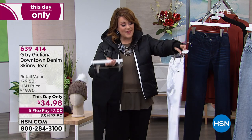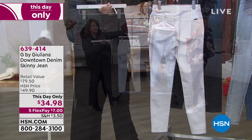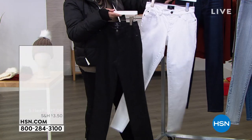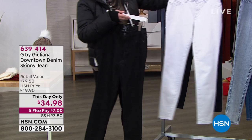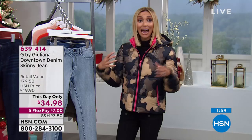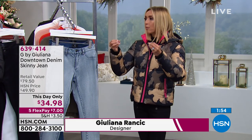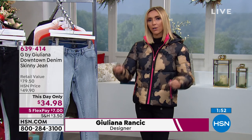And by the way, that perfect feel to the jean too, because sometimes at this price it's like a paper thin jean. This has a really nice weight to it. I think that's one of the reasons why we wanted to show it to you today at an amazing price — this day only — so you can pair it easily with the puffer because it does have a little bit more weight to it. You can start wearing it now. It's a great winter jean.